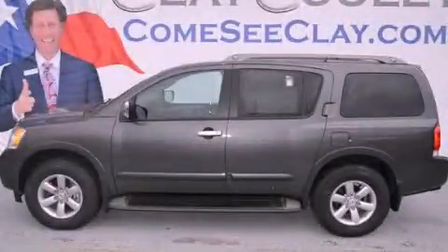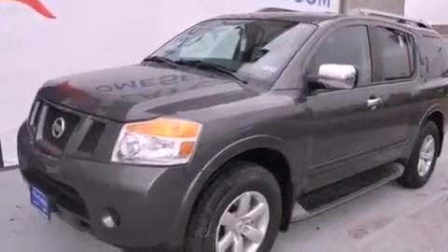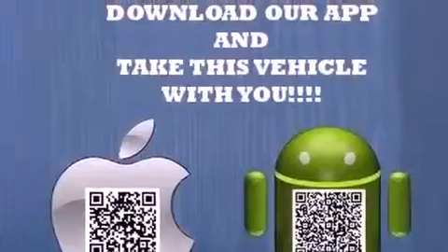This is a brand new 2012 Nissan Armada, a vehicle with safety, comfort, and space. It has a 5.6-liter 8-cylinder engine and an automatic transmission.